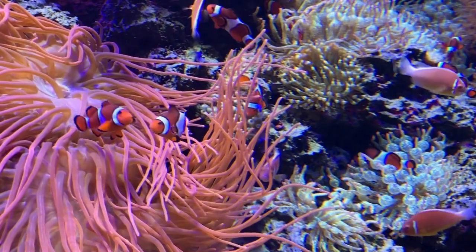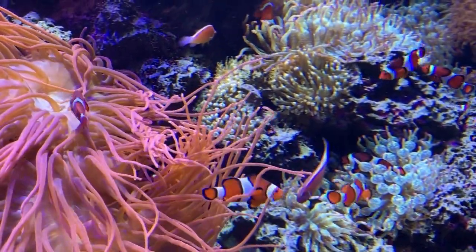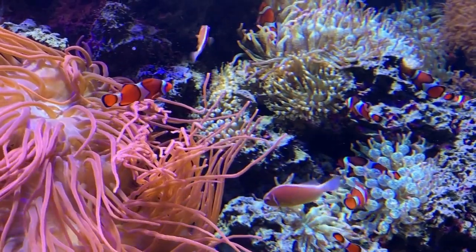Coral Shapes. Coral comes in various shapes and sizes, from branching and encrusting types to massive boulder-like formations.